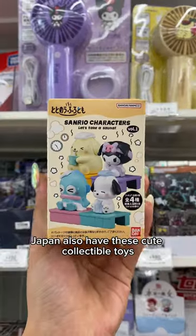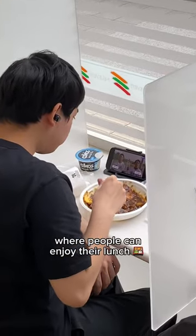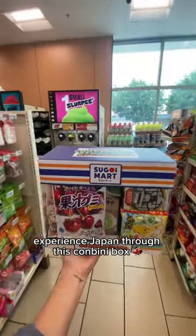Japan also has these cute collectible toys and a seating area where people can enjoy their lunch. Japan has a printer that you can use, but at least America has fresh apples. Experience Japan through this konbini box.